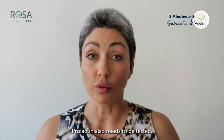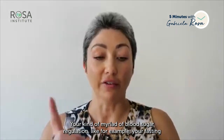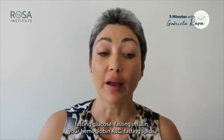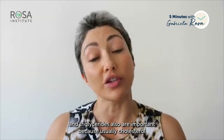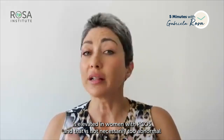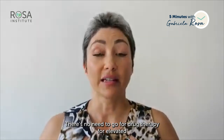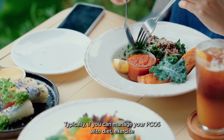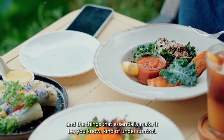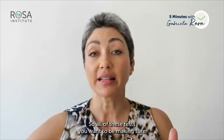Prolactin also needs to be tested. For blood sugar regulation, you want fasting glucose, fasting insulin, and hemoglobin A1c. Fasting lipids and triglycerides are also important, as cholesterol is typically elevated in women with PCOS. There's no need for drug therapy for elevated cholesterol if you can manage PCOS with diet and exercise. Fasting homocysteine is also useful to test.